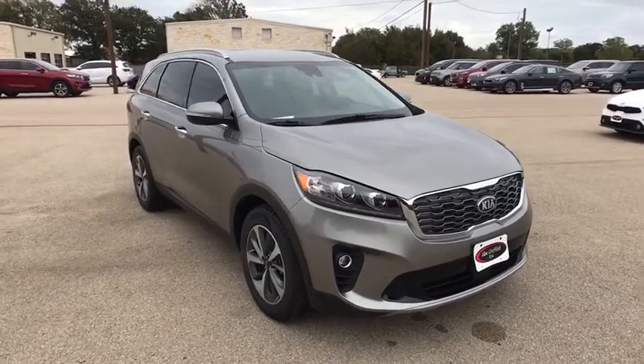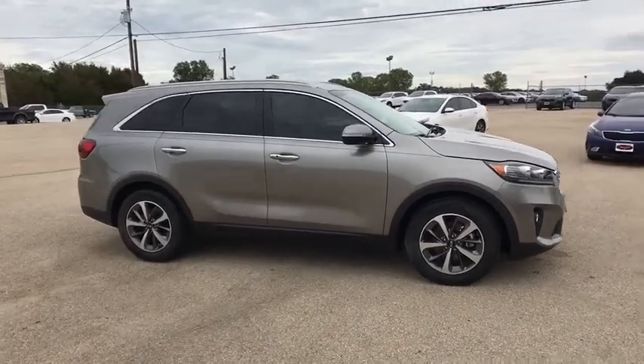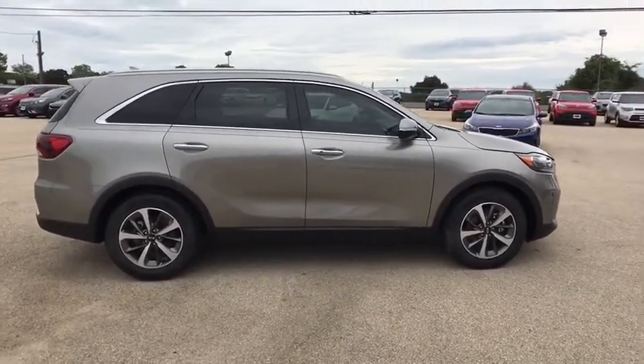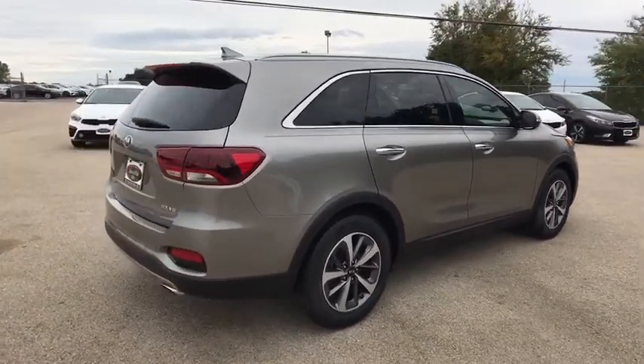2019 Kia Sorento. The Kia Sorento is a comfortable riding, powerful compact SUV loaded with impressive standard features. Take one look at its stylish, sleek design and you'll want to cross over to a Sorento.